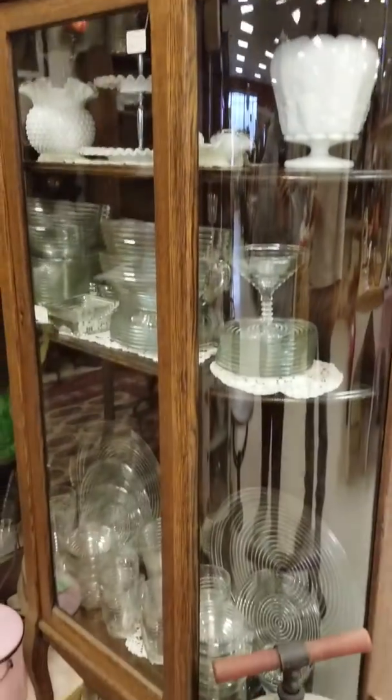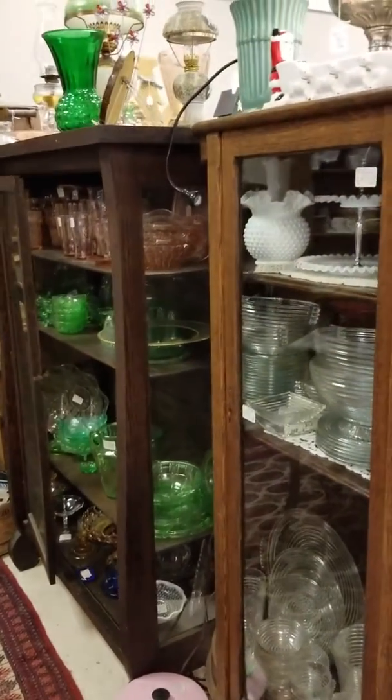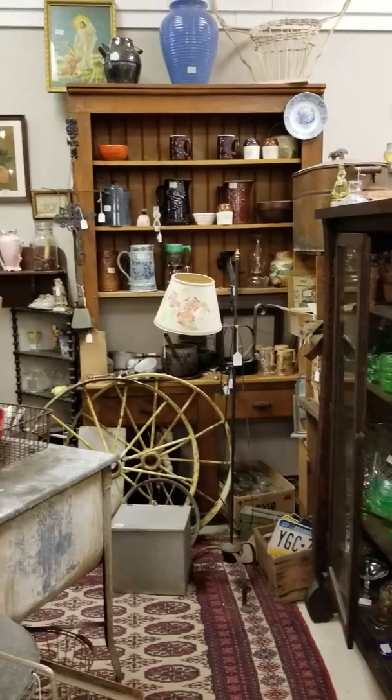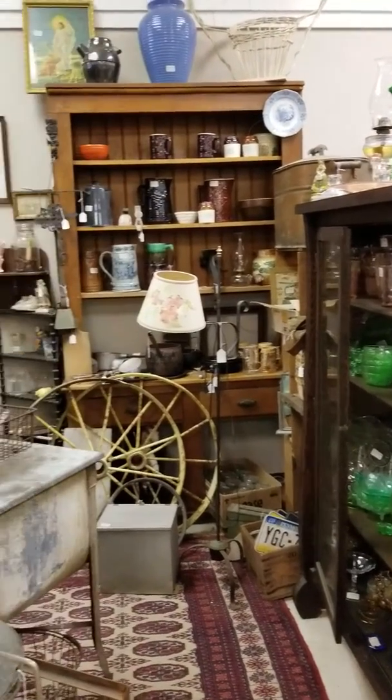In this booth there is depression glass — there's a whole set of Manhattan, which is a great early art deco set — and then odds-and-end pieces of green and pink depression glass, as well as stoneware and cast iron.